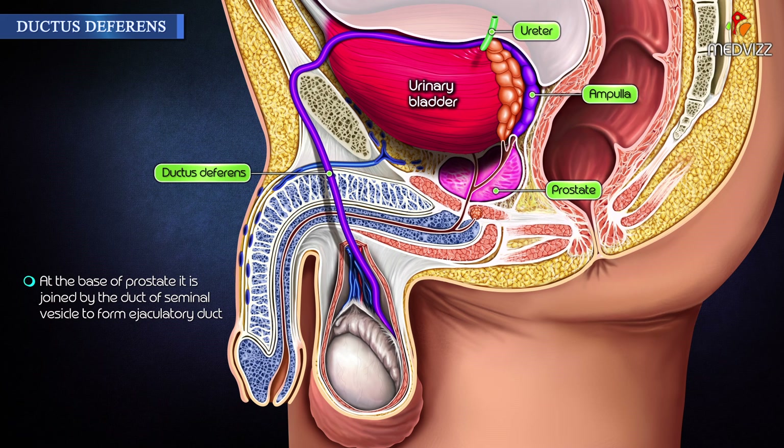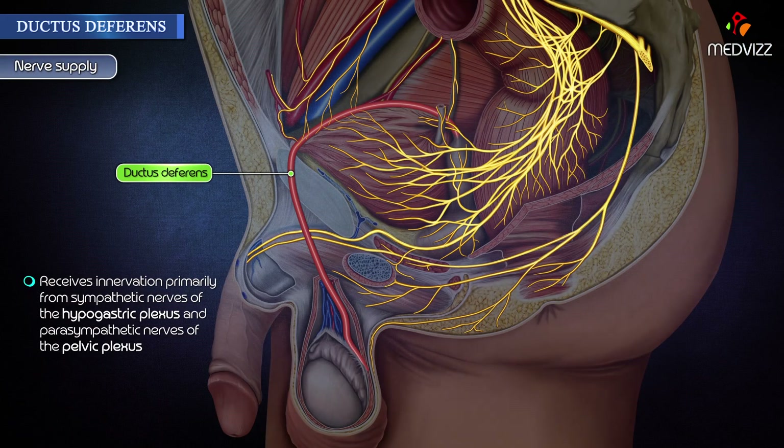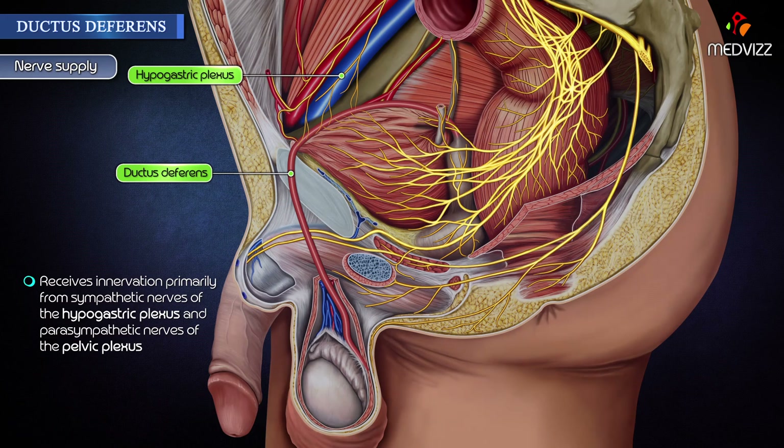At the base of the prostate, it is joined by the duct of the seminal vesicle to form the ejaculatory duct. Ductus deferens contains fructose, which is nutritive to spermatozoa, and receives innervation primarily from sympathetic nerves of the hypogastric plexus and parasympathetic nerves of the pelvic plexus.